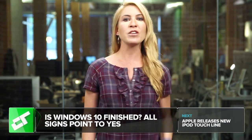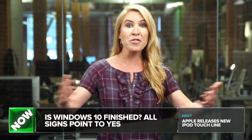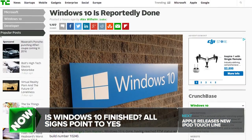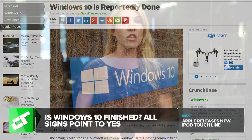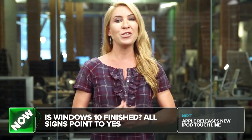Well, put a fork in it! Windows 10 is done — not as in donezo, but as in ready for the world, having just dropped a new Windows 10 build for all its testers today, which is rumored to be its release to manufacturing, otherwise known as RTM status, with build number 10,240.